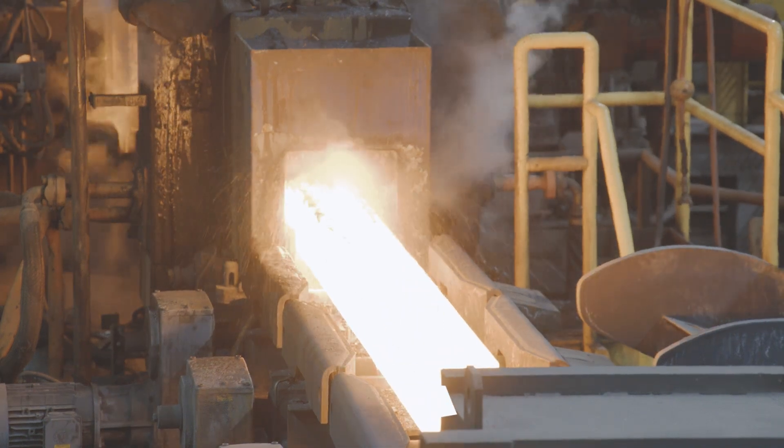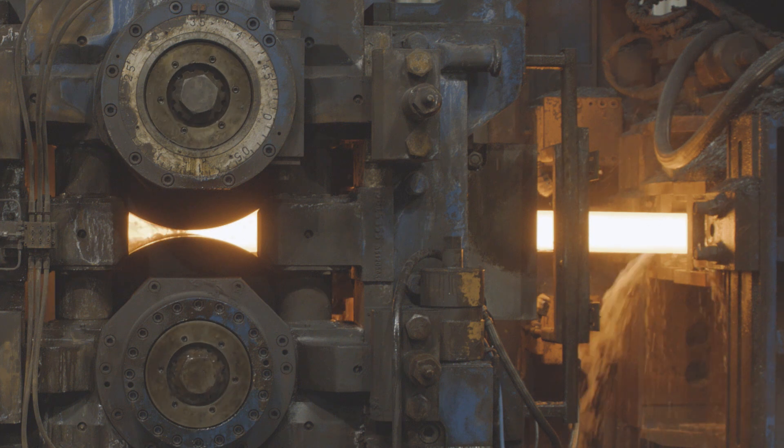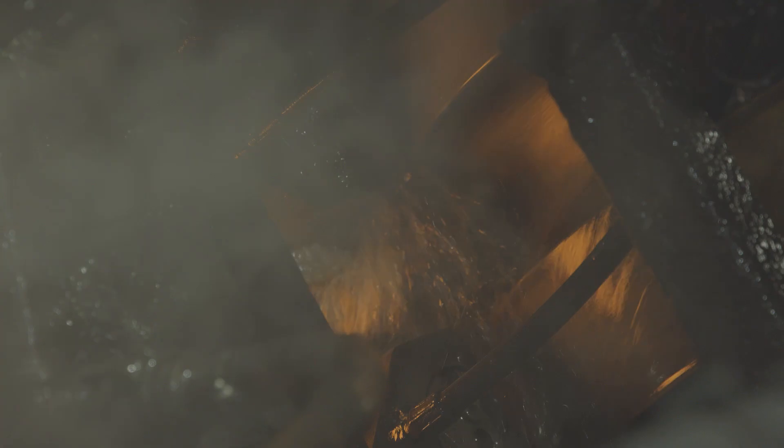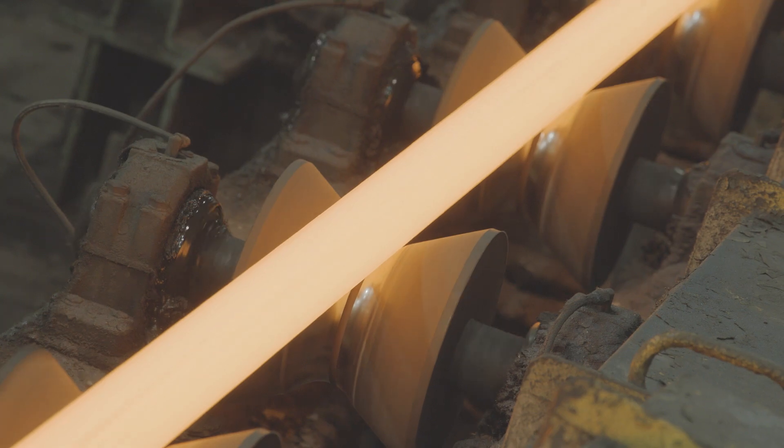Descaling of the billet surface occurs as it exits the furnace and prior to rolling. Gerdau's special steel rolling mills produce bars from 5/8 of an inch to 6 inches in diameter. Each of Gerdau's bar mills is equipped with precision rolling stands to produce tight size tolerances, uniform weight, and a concentric round surface.